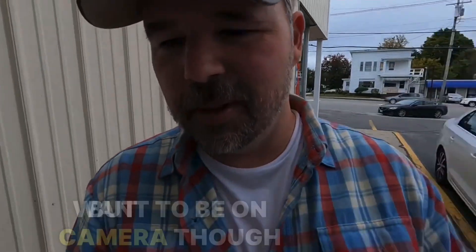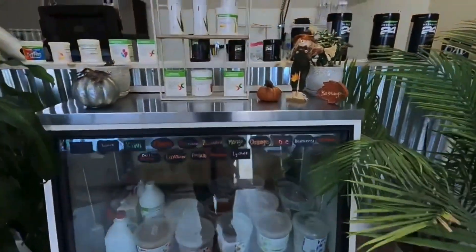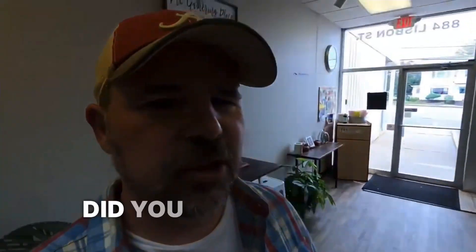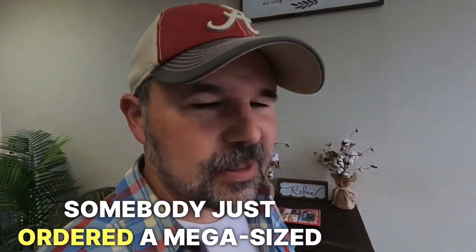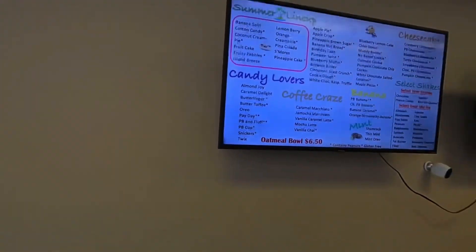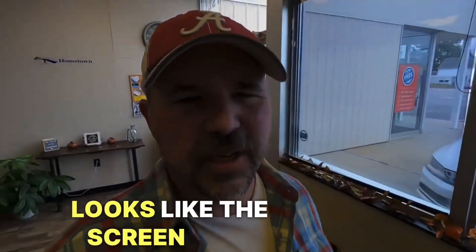The customers probably don't want to be on camera though. But let's go in. I guess you can follow them on Google too. Did you hear that? Somebody just ordered a mega-sized shake. 'Mega' means really, really big. Let's take a look at the menu over here.